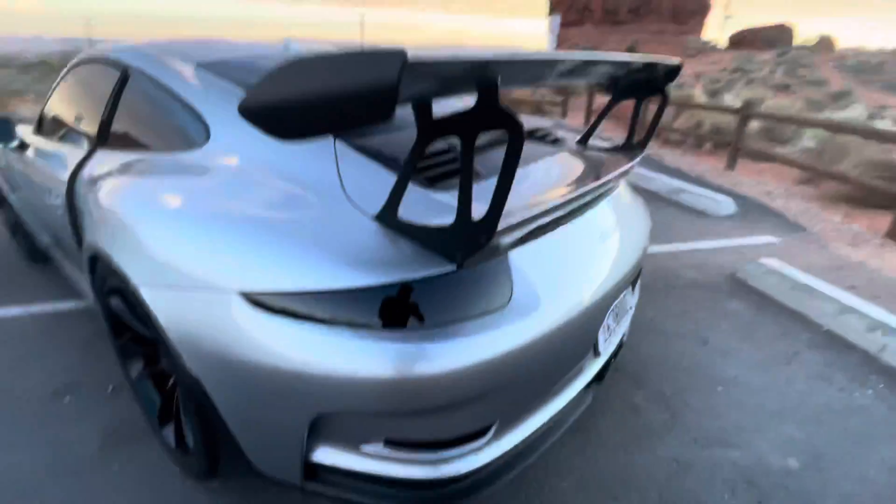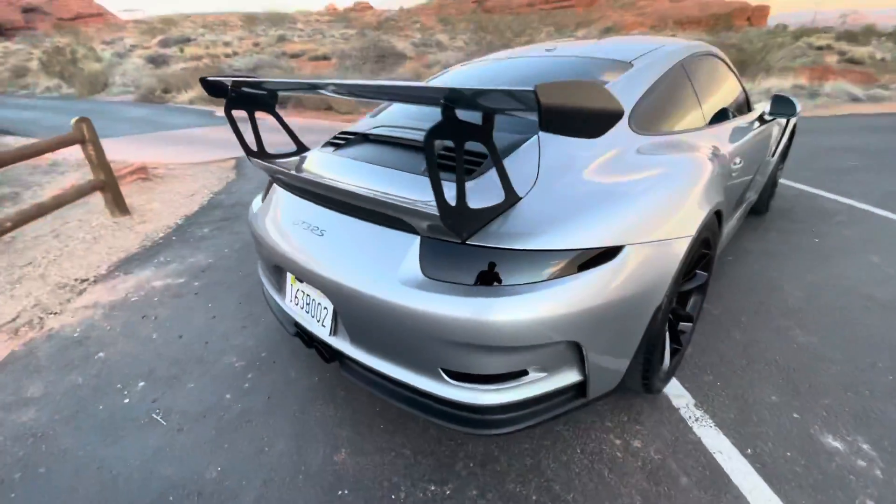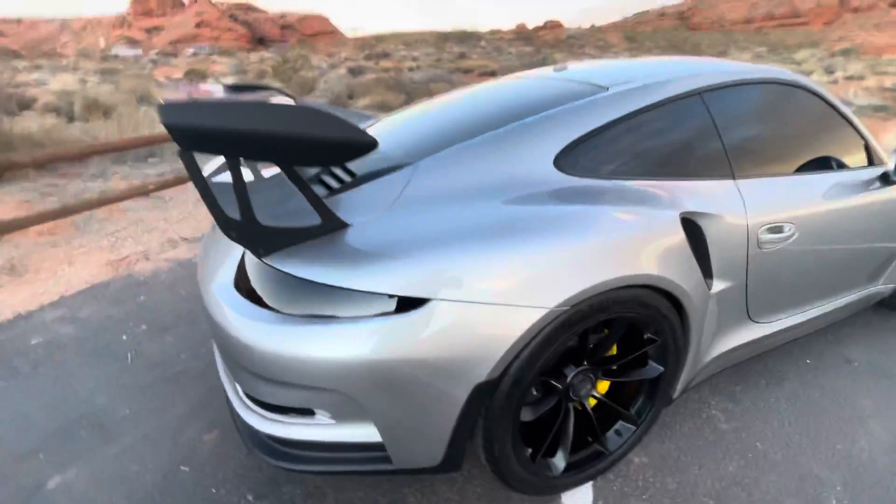Windows are tinted. Let us know if you want a different tint on there — we can go lighter, ceramic, whatever you need.